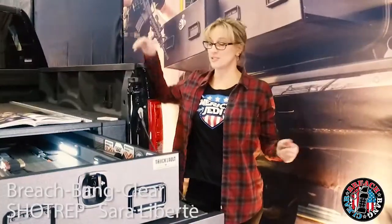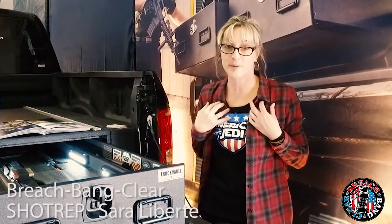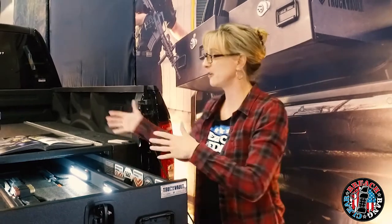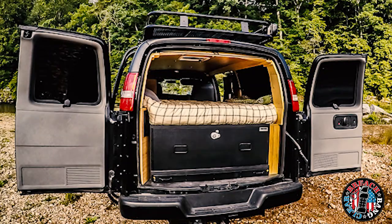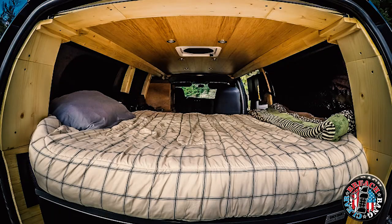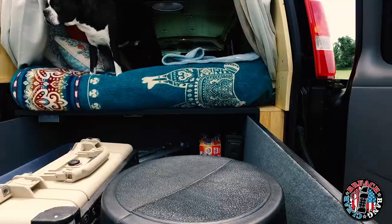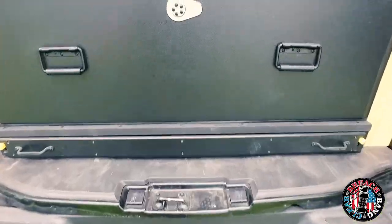Hey guys, Tara Liberty. You just heard Jeremy raving about the truck vault, and I'm going to rave about it too. You may have seen the Breach Paint Clear battle van, which is my van — the 2017 GMC I customized — and I based that whole build off of my truck vault. My truck vault is one big giant drawer that slides out. I put all my guns in there, my camera equipment. It keeps everything safe and secure, and I'm very comfortable with it. You can do all kinds of customization with truck vault, which is really cool.